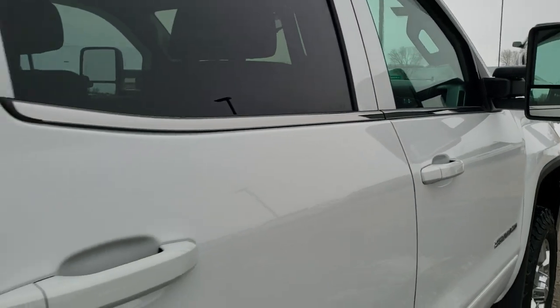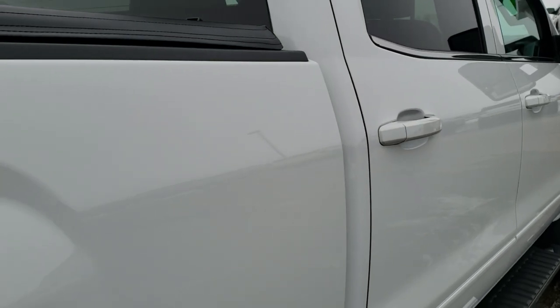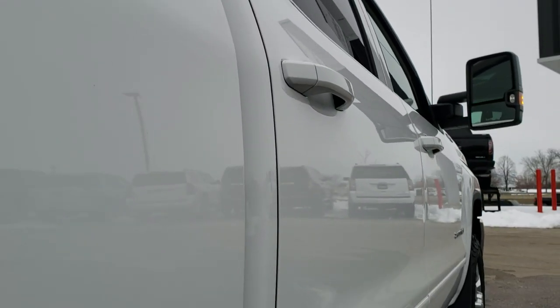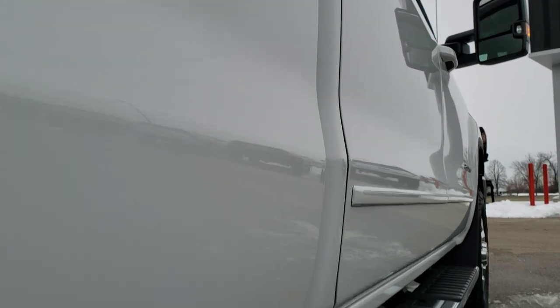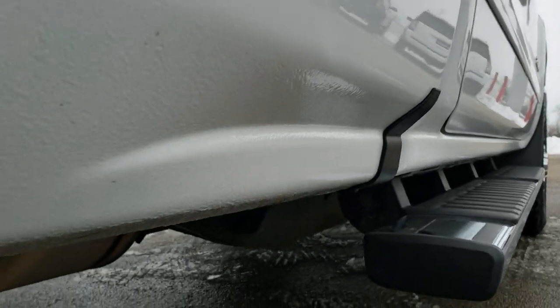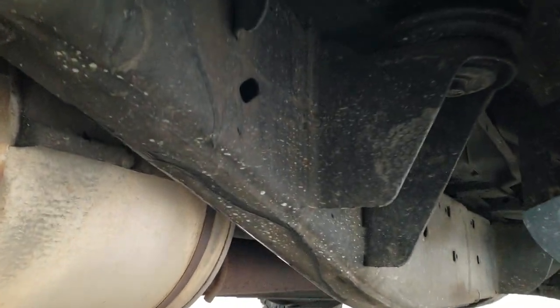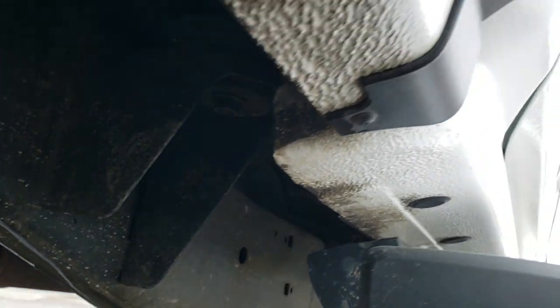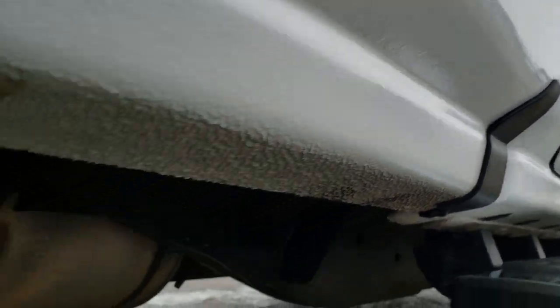That's why we offer the Summit Auto Fast Pass option — in the upper right hand part of your screen there is a link right to our website where you can apply for financing, get pre-approved, see a payment quote, and even appraise a trade, all from the comfort of your own home. When you get here all you've got to do is drive the truck, check it out, love it, and you'll be all set to go.